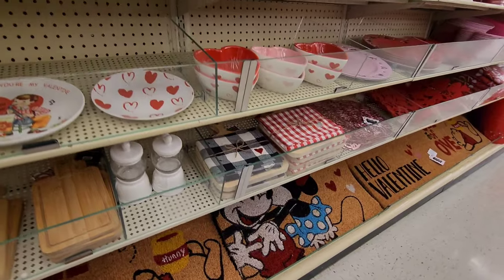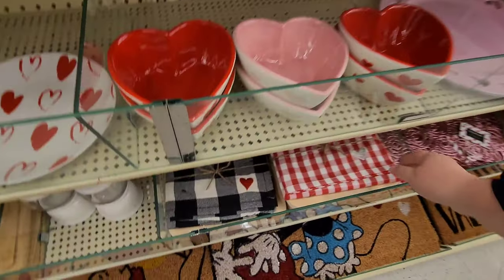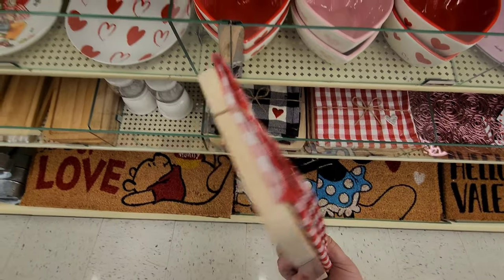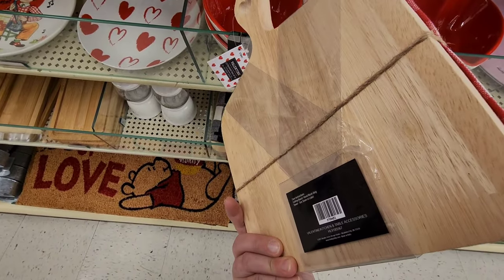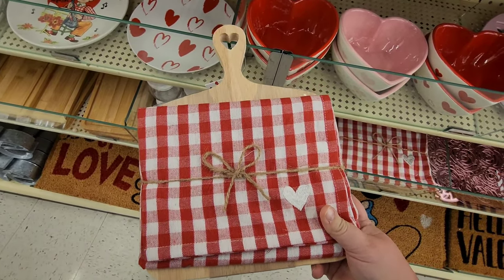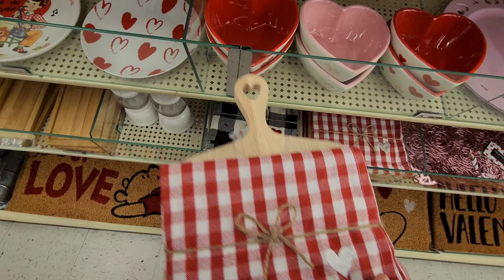What are these? Oh, it's like a little cutting board and it comes with a matching kitchen towel - a cup towel - with it. It's a cute set.